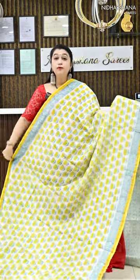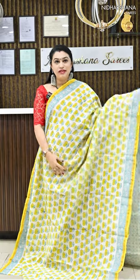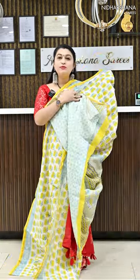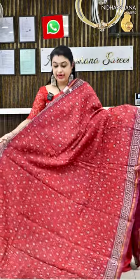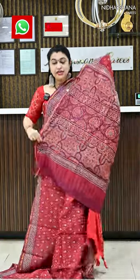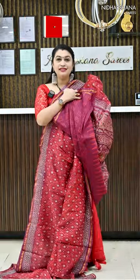Number 7 features beautiful half white with yellow block prints, a beautiful pallu, and a matching blouse piece. Number 8 is maroon blended with a red colour combination, with a very nice pallu and matching blouse piece.